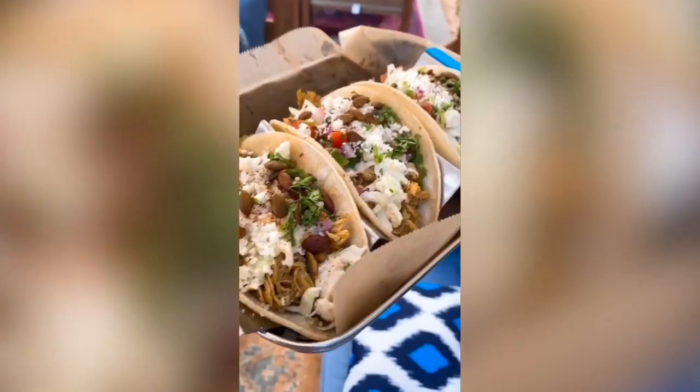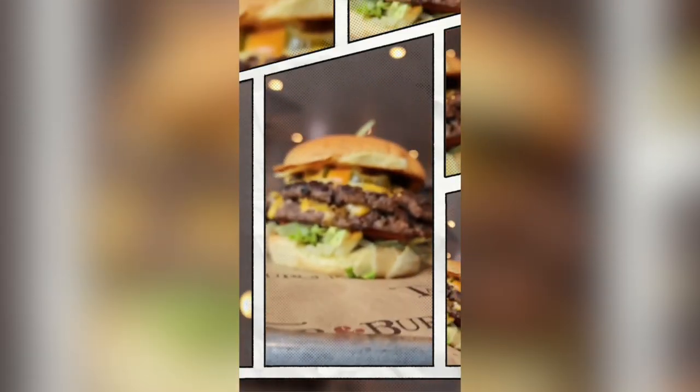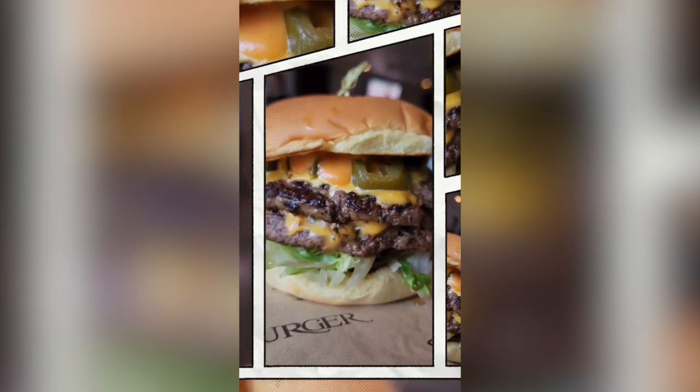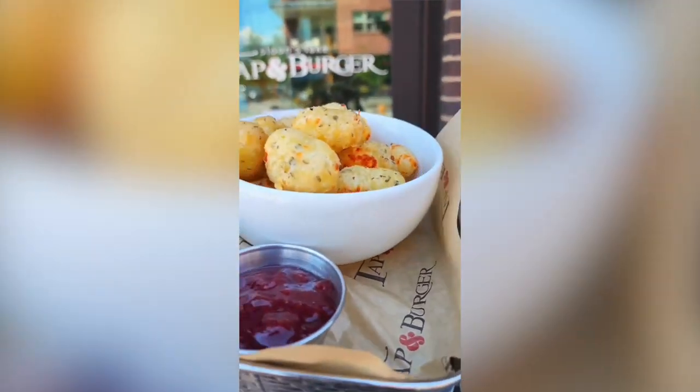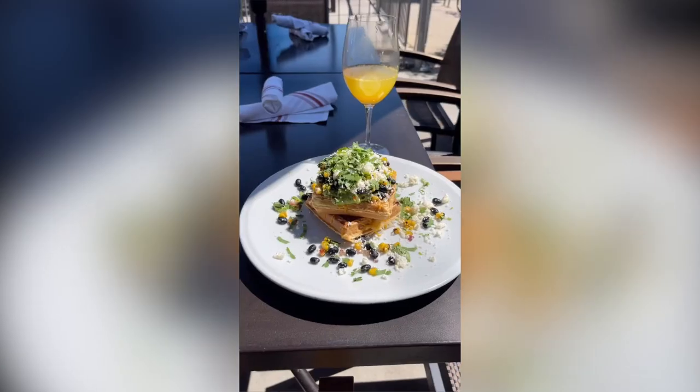For vegan and vegetarian diners, they have a black bean patty or Impossible patty for burgers, cauliflower wings, and salads. Reviewers rave about the Grilled Chicken Nacho Burger and chicken empanadas. Highland Tap & Burger has four locations: the original in Highlands, one in Sloan's Lake, one at Bellevue Station in Greenwood Village, and one in Westminster.